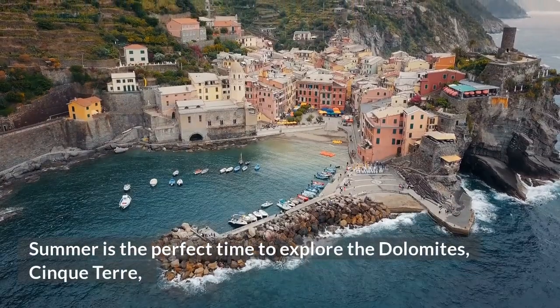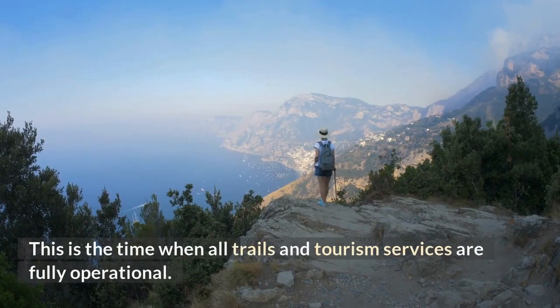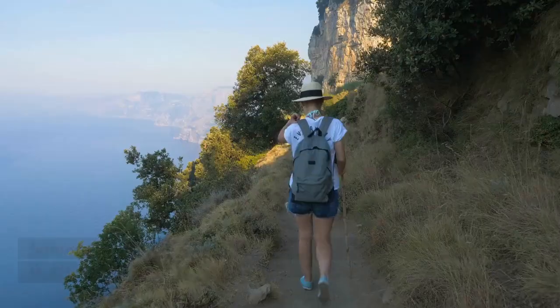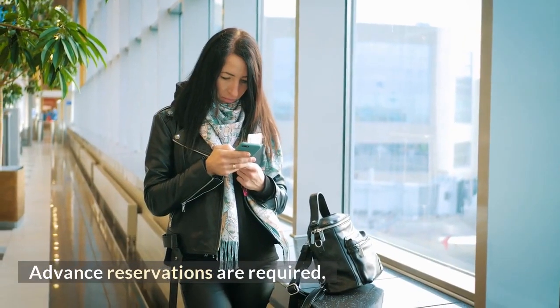Summer (June–August) is the perfect time to explore the Dolomites, Cinque Terre, and Amalfi Coast for a sea and sun holiday. This is the time when all trails and tourism services are fully operational. Summer is peak season in Italy, with both foreigners and Italians taking vacations, so advance reservations are required.